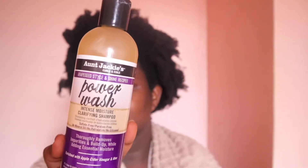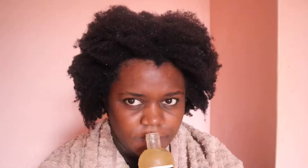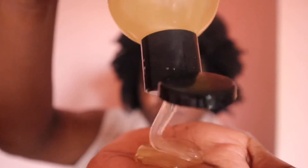Jumping right in, I went in with the Auntie Jackie's Power Wash shampoo. I like this shampoo because it has aloe vera juice, which is very good for moisturizing, and apple cider vinegar, which helps to fight dandruff. This is the consistency of the shampoo and I applied it directly to my scalp. Normally I wash my hair in sections, but not today because I was going for a wash and go. This is a very buildable shampoo — it's clarifying but not stripping. The more times you apply it to your hair, the more intense the clarification will be. I was also able to detangle my hair with it.